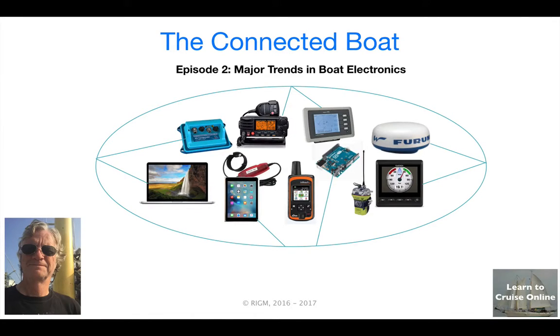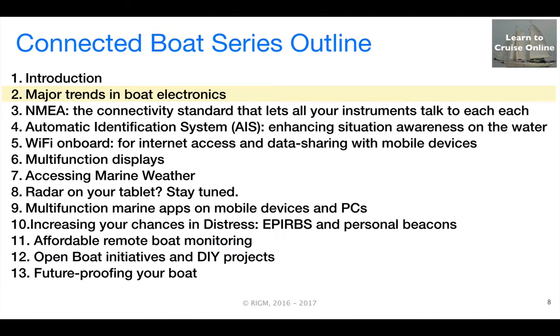Hi, this is Rob McLean from LearnToCruiseOnline.ca. This is the second episode in the Connected Boat series. In this session, we'll talk briefly about some major trends affecting the boat electronics ecosystem.